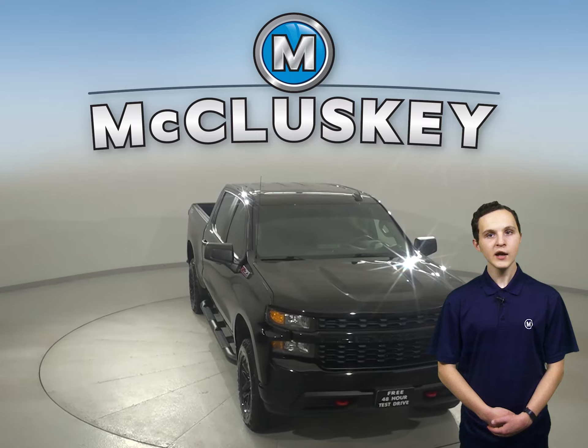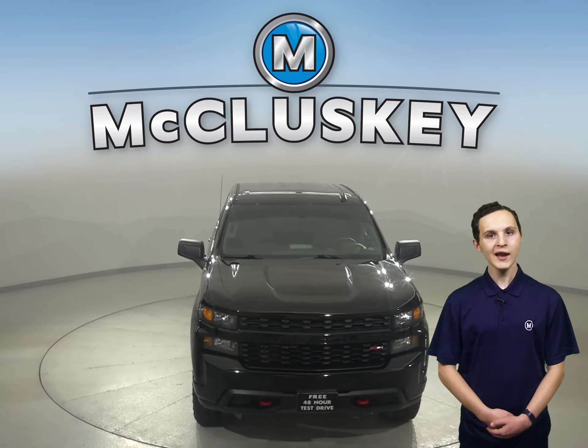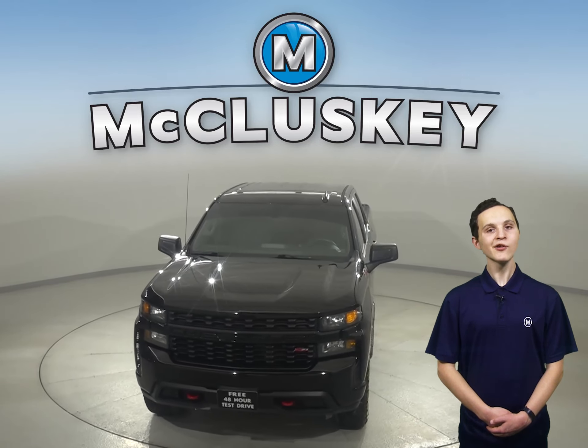Check out this Chevrolet Silverado 1500 today with our free 48-hour test drive, and see why you're going to love this truck.